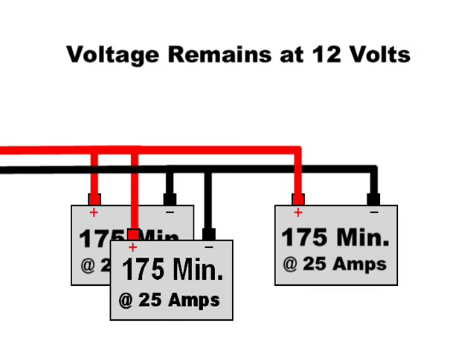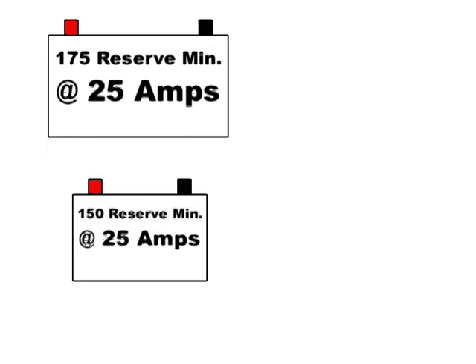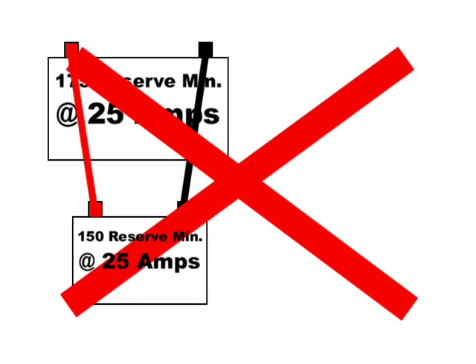Add another one and now we have 12 volts and 525 minutes reserve. As long as the batteries are hooked in parallel the voltage stays the same but the reserve increases. Important to mention: never mix reserve capacities and sizes of batteries. That means if you have for instance 175 reserve and 150 reserve, don't put them together — they will fight each other and cause problems.